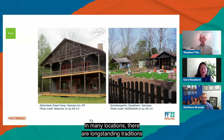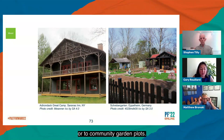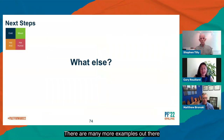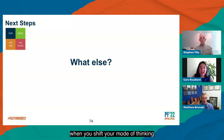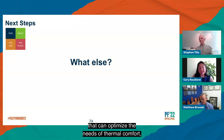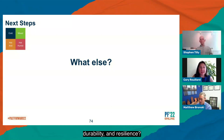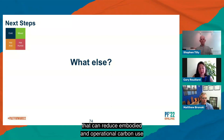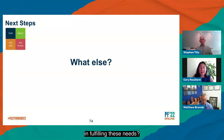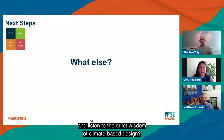In many locations, there are long-standing traditions of escaping the summer heat through visits to summer homes or to community garden plots. There are many more examples out there beyond today's small sampling, and more to be discovered when you shift your mode of thinking about the world around us. What features and detailing do you find that can optimize the needs of thermal comfort, durability, and resilience? What features and detailing do you find that can reduce embodied and operational carbon use in fulfilling these needs? And what do you see when you truly look and listen to the quiet wisdom of climate-based design?